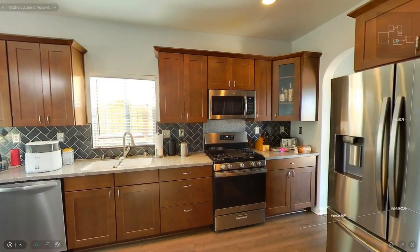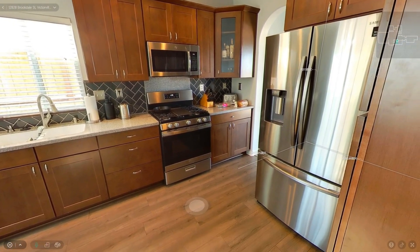Discover your new lifestyle at this beautifully remodeled home located in the highly desired Eagle Ranch community of Victorville, less than half a mile to the 395.